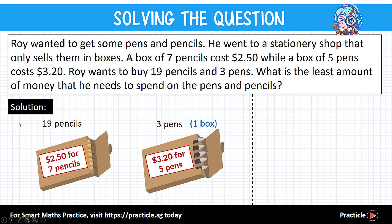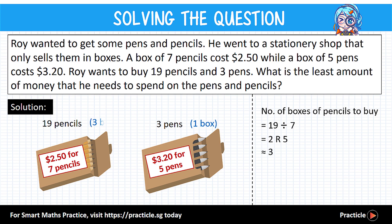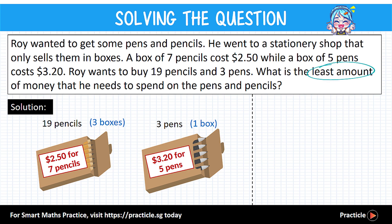Next, let's look at the pencils. Roy needs 19 pencils, but pencils are sold in boxes of seven. To find how many boxes to buy, let's divide 19 by 7, which gives us 2 with a remainder of 5. If Roy buys two boxes he will only have 14 pencils, so two boxes is not enough. He'll need to buy at least one more box, so the best number of boxes of pencils to buy is three.